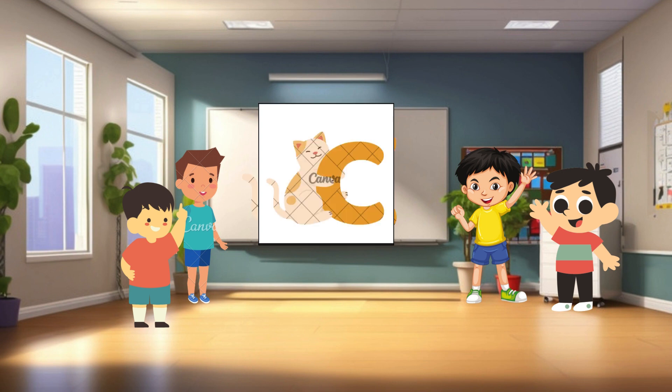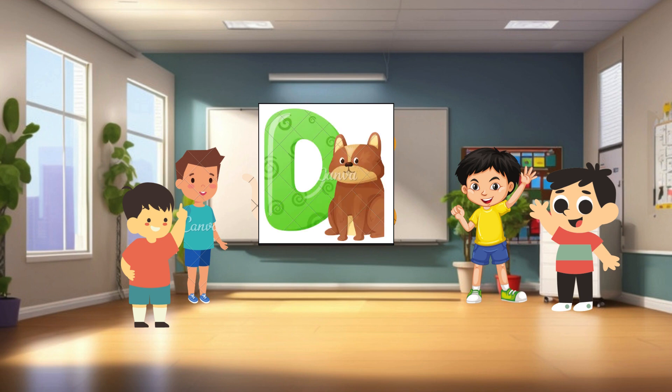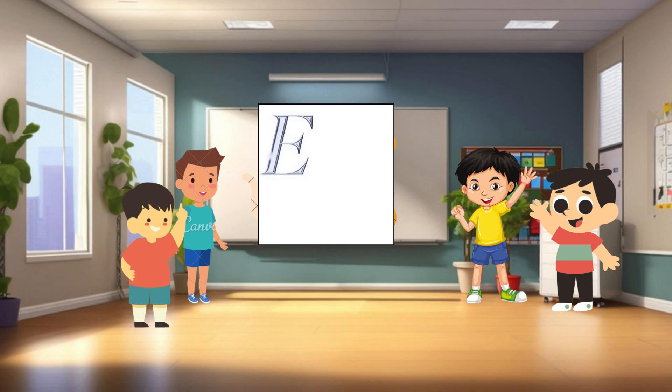C is for cat. Cats are furry animals with whiskers and sharp claws. They like to nap in sunny spots and chase after toy mice. Meow. D is for dog. Dogs are loyal pets with wagging tails and wet noses. They love to play fetch and go for walks with their owners. Woof. E is for elephant. Elephants are huge animals with long trunks and big ears. They use their trunks to drink water and pick up things. They're also very gentle and intelligent creatures.